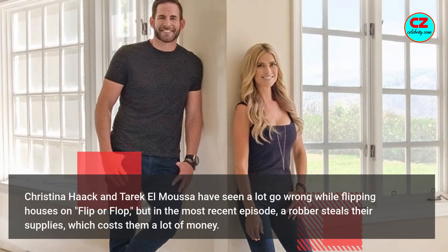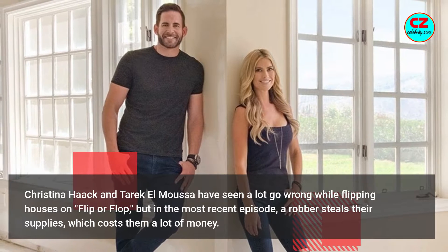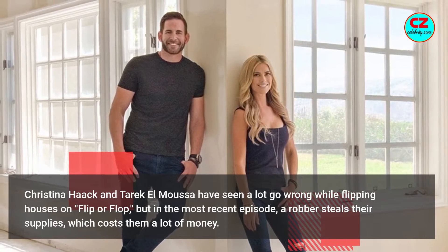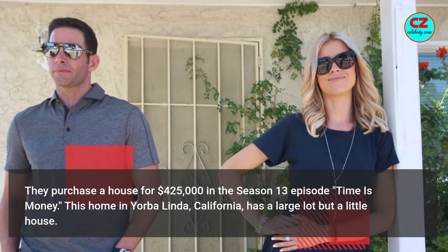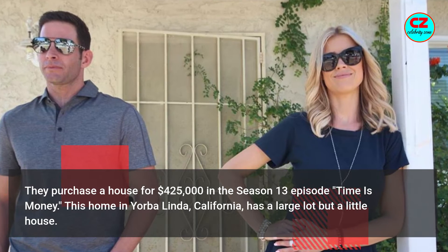Christina Hack and Tarik El Moussa have seen a lot go wrong while flipping houses on Flip or Flop, but in the most recent episode, a robber steals the supplies, which cost them a lot of money. They purchased a house for $425,000 in the Season 13 episode 'Time is Money.' This home in Yorba Linda, California has a large lot but a little house.